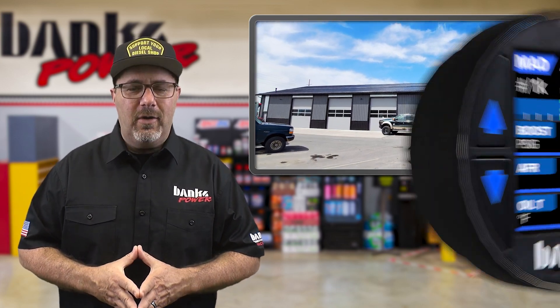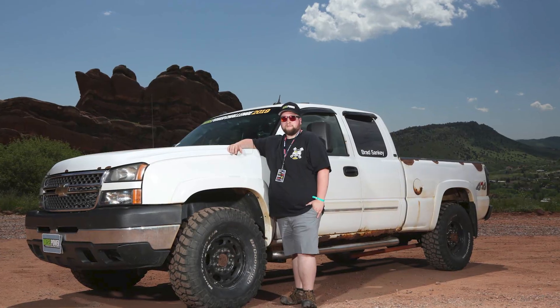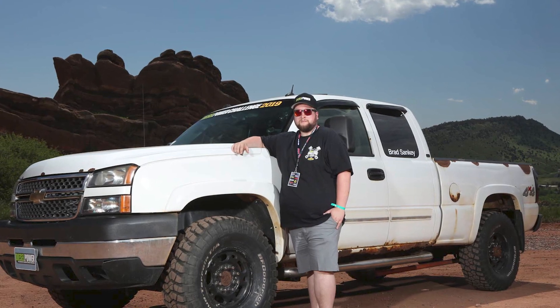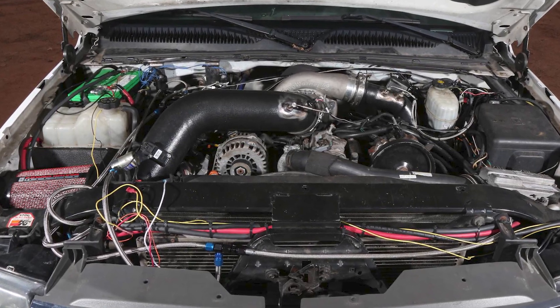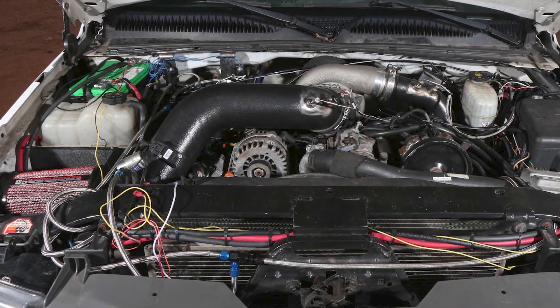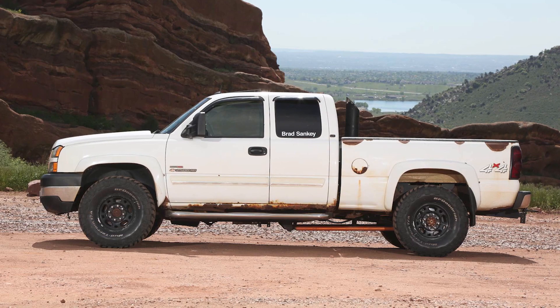Our fan focus this week is on Brad Sankey and his 2005 Duramax. Brad ran into the Banks crew last year at Diesel Power Challenge in Denver, Colorado. At the time he had a big single turbo — a BorgWarner S480 80mm with a 96 turbine. Making huge horsepower numbers wasn't a problem, but his eventual transmission failure caused him to park the truck right before the COVID-19 pandemic.